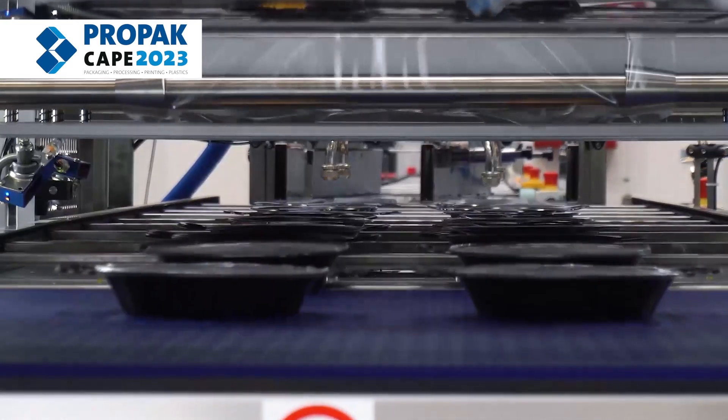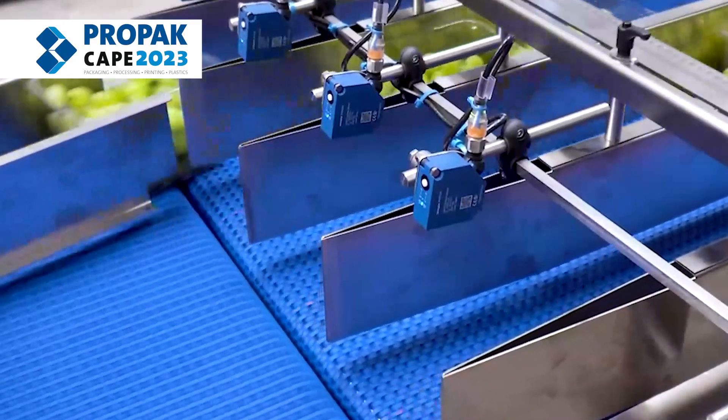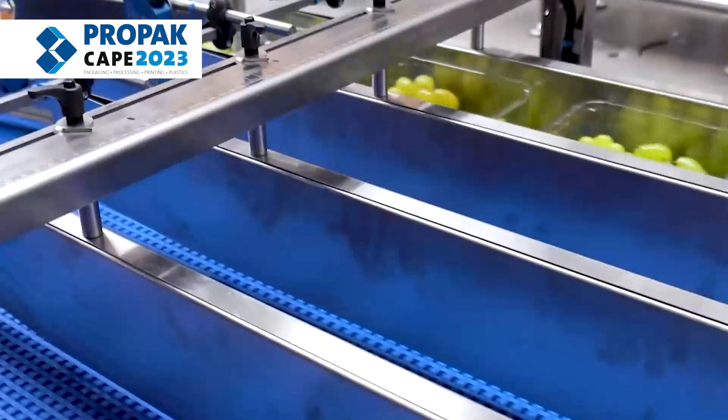My name is Neil Engelbrecht. I'm the Living Form Manager for Zeebo Containers. Our core products that we manufacture are rigid PET and polyprop plastic trays, primarily for the food processing industry.